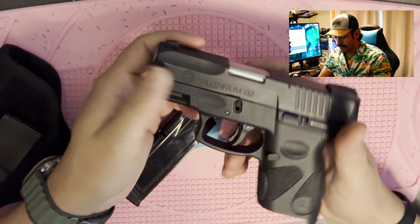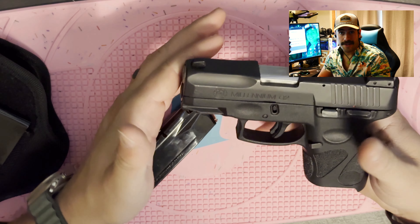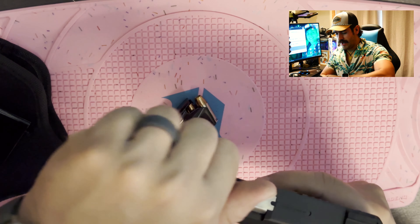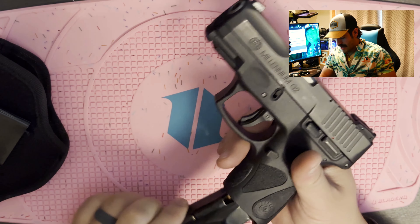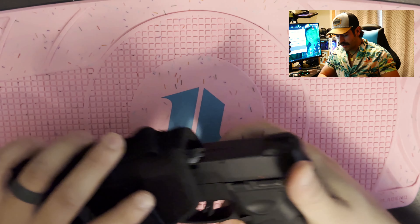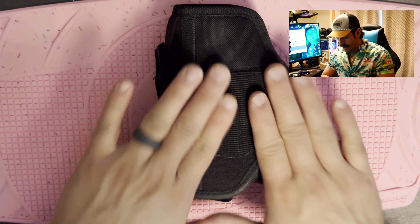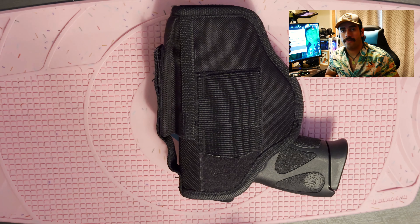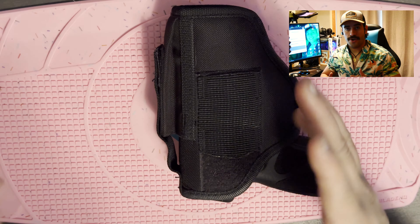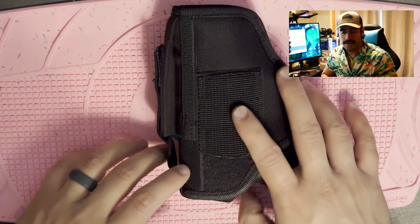If you follow me on Instagram, you saw my P320 — I don't really carry that one, it's a little bit too big and too hefty for me. This Taurus is what I actually carry, and it generally stays in my backpack. I take my backpack with me everywhere. We are going to do an entirely separate video going over what I carry in my pack — there's a little bit different and a lot more stuff in there.